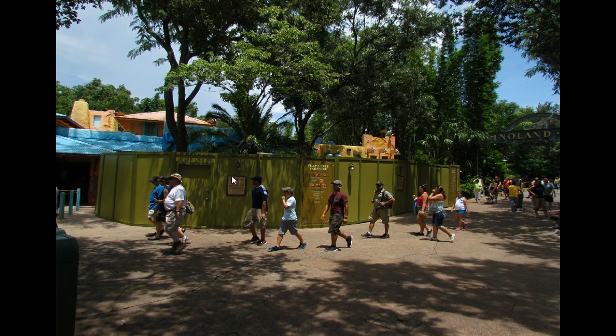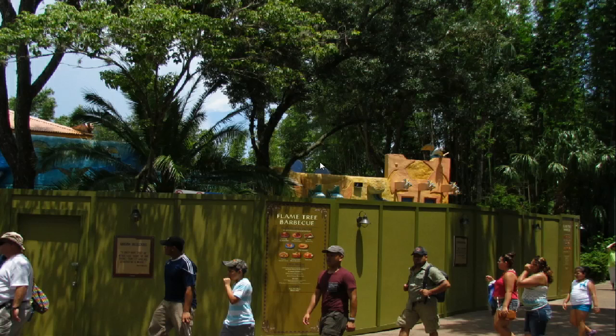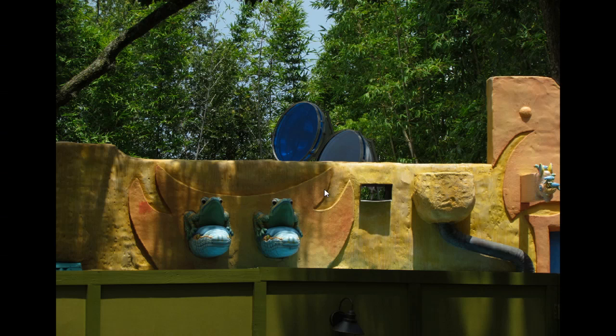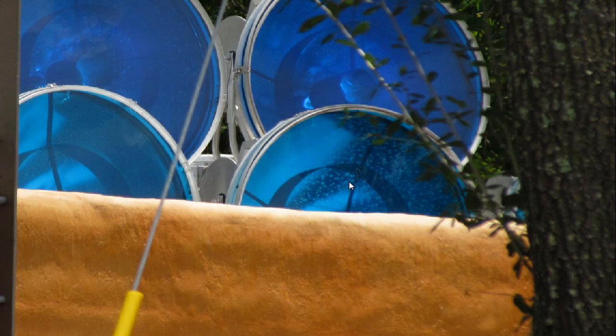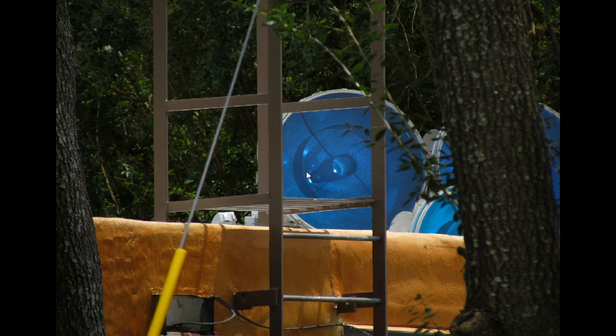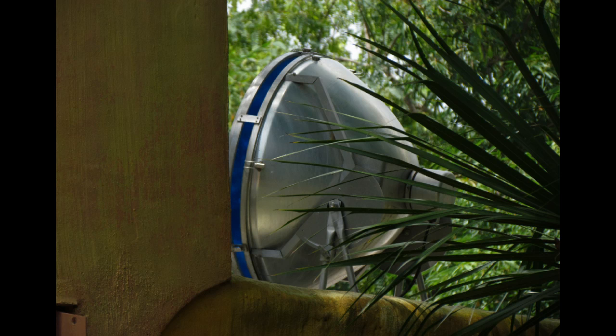Flame Tree Barbecue is open but there are construction walls on one side. Looking over those buildings you can see something with a blue tint — on both the Flame Tree side and the bathroom side. Zooming in you can see a bunch of little dots and a high projector. This is actually the projection system I saw tested at Harambe Nights, which made little blue dots all over the Tree of Life. It's obviously going to be used for Avatar, connecting with the Tree of Life concept from the Avatar movie — and these roof-mounted projectors are what they look like from the side.